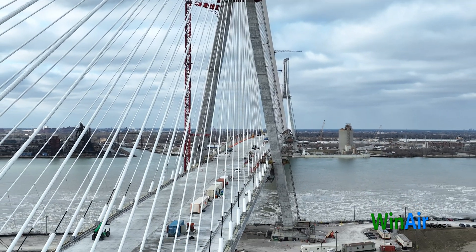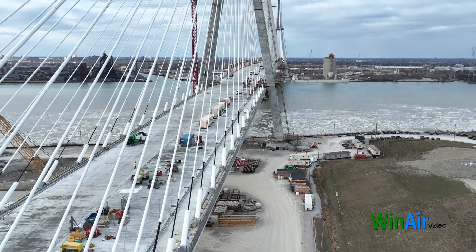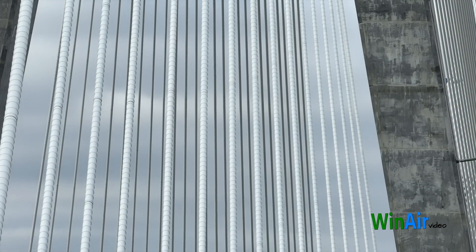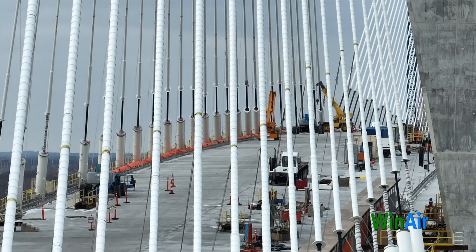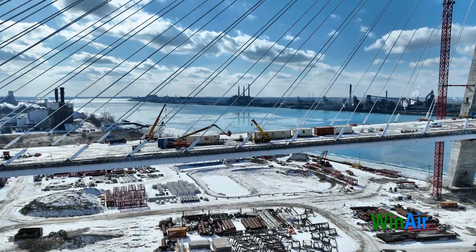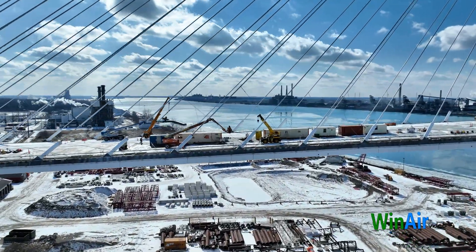Each cable consists of 38 to 122 steel strands encased in continuous HDPE sheathing. But what makes HDPE so special? Let's find out while we watch the bridge builders at work.